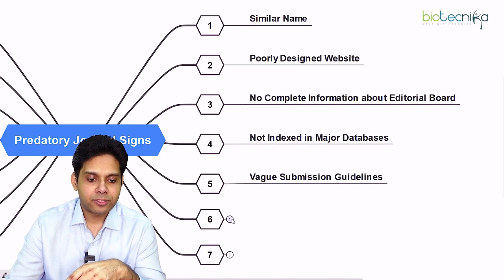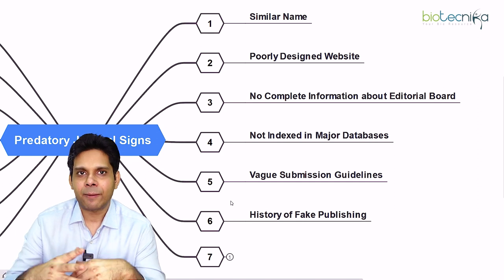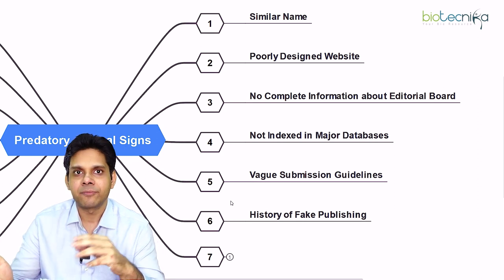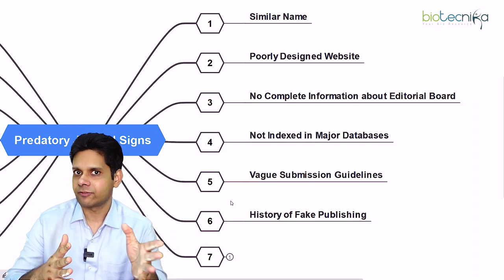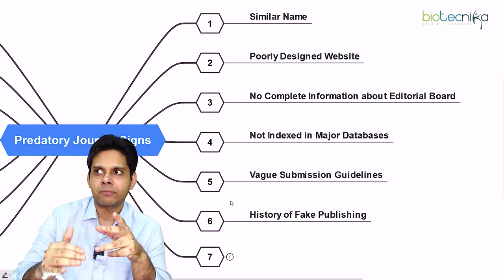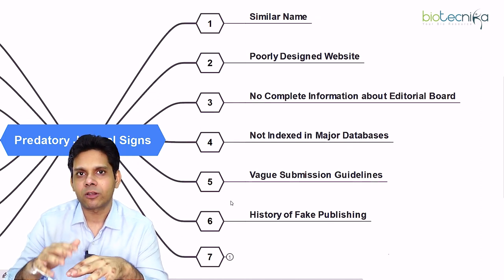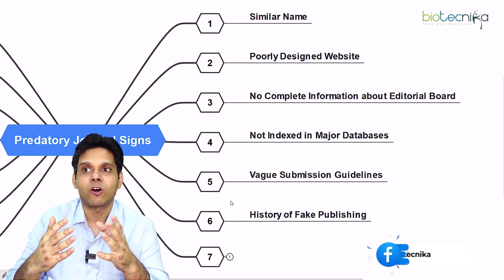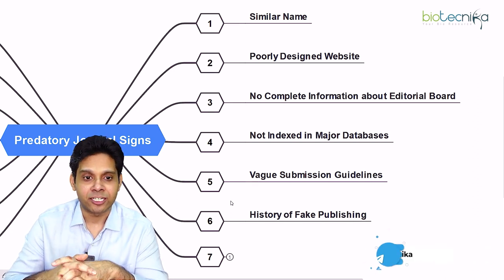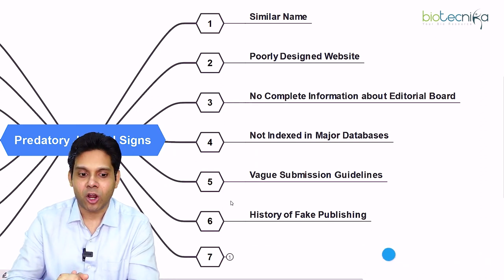The sixth sign is a history of fake publishing. When someone is defrauded, they often write reviews saying 'this journal is fake, they defrauded me.' Whenever a journal approaches you, Google it and look for reviews about their fraudulent practices. This will help you decide whether the journal is legitimate or not.